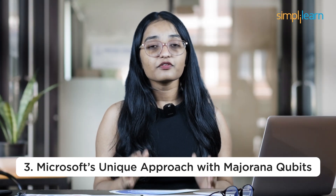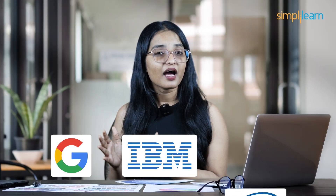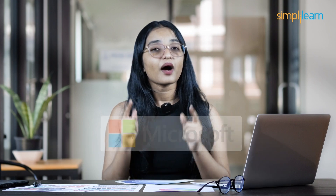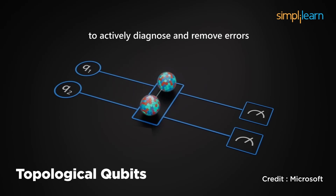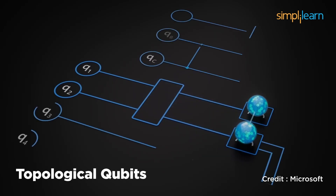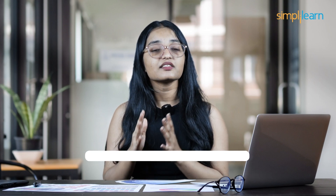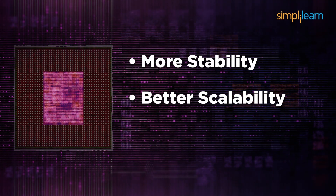Now let's talk about Microsoft's unique approach with Majorana qubits. While other companies like Google, IBM, and Intel are building quantum computers using superconducting qubits, Microsoft took a different path. Their research team developed topological qubits based on Majorana fermions, and this approach is groundbreaking for several reasons. First, it gives more stability — unlike superconducting qubits, which need complex error correction, Majorana qubits naturally protect themselves from errors.